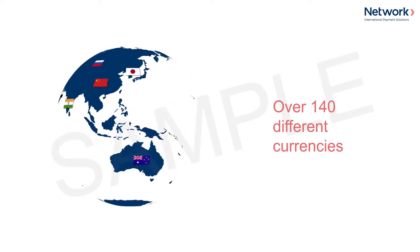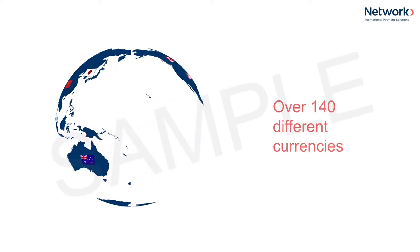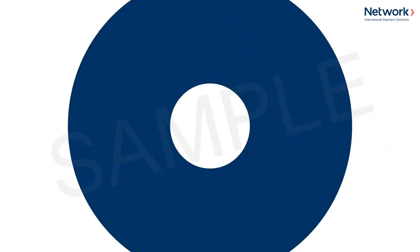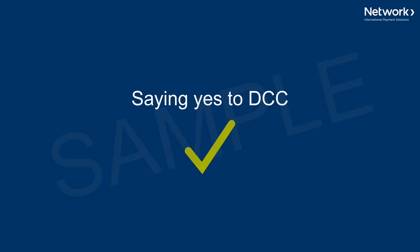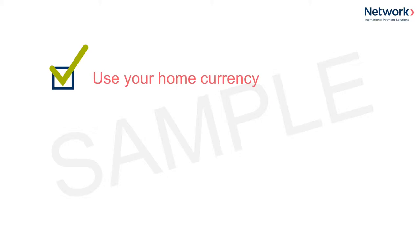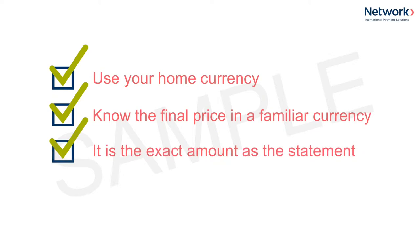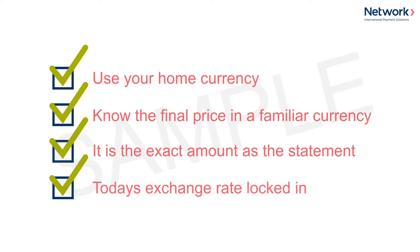DCC has a wide choice of currencies, and by offering the choice to your customers, you're providing a valuable service. Saying yes to DCC means the customer selects their home currency. Benefits of saying yes include: the customer will know the final price of their bill in a currency that's familiar to them. It's the exact price they'll see on their statement. The customer gets today's exchange rate locked in.